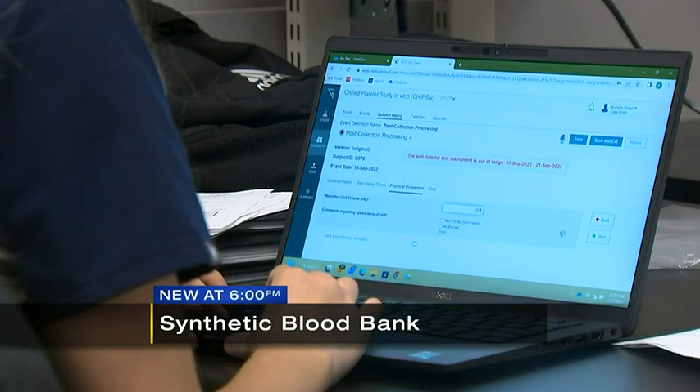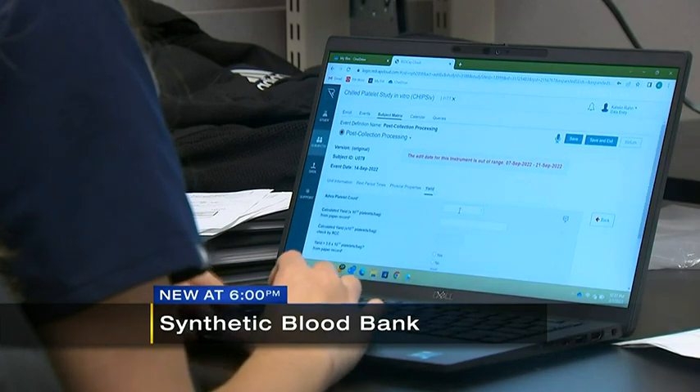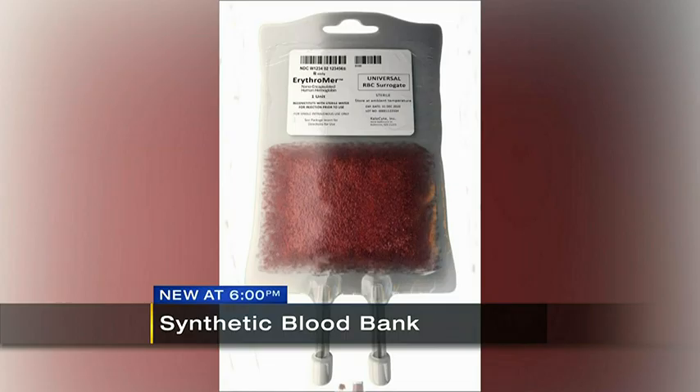A team of three at Pitt School of Medicine are putting together years of work and a decade of research. The end goal: create synthetic blood for humans. The goal is to make this product dried so it is easy to reconstitute and to make this shelf stable. One of the main limitations of blood and blood products is that they have a shelf life.